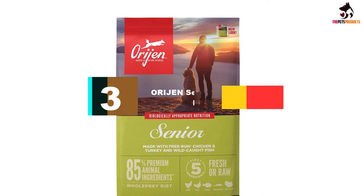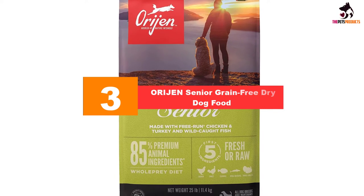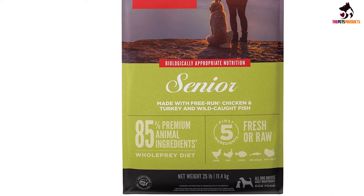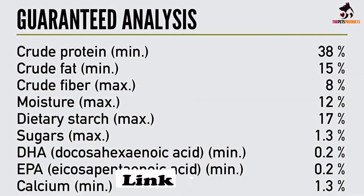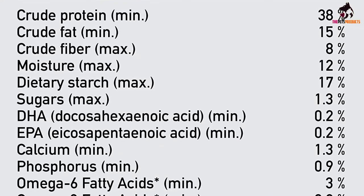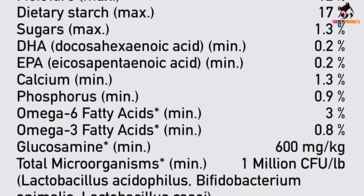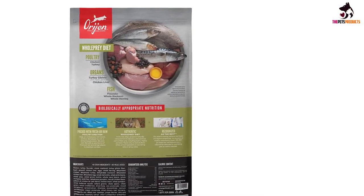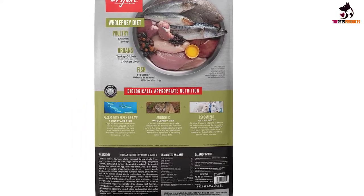At number 3, we have the Orijen Senior Grain-Free Dry Dog Food. If you want a balanced diet with a variety of ingredients that are still healthy for your dog, then you should try the Orijen Senior Dog Food. This formula includes all natural ingredients that nourish the dog's body, thereby catering to its biological needs. These components include bones, meat, cartilage, and organs, which are all biologically appropriate for the animal. The meal mimics what the dog would eat in the wild, with ingredients sourced from free-run turkey and chicken, cage-free eggs, and wild-caught fish. The animal sources comprise 85% of the whole meal, while the remaining 15% comes from botanicals and vegetables.